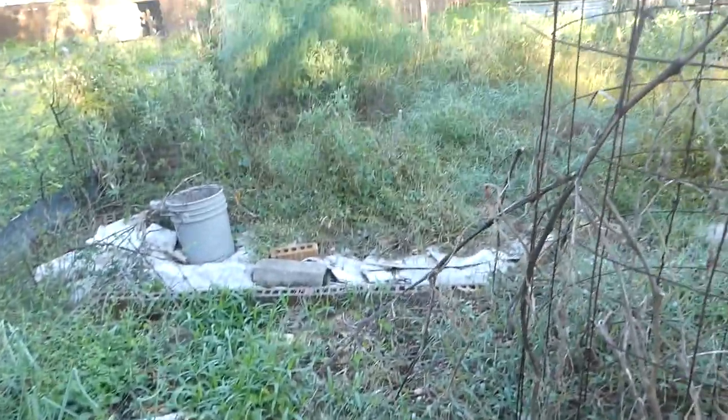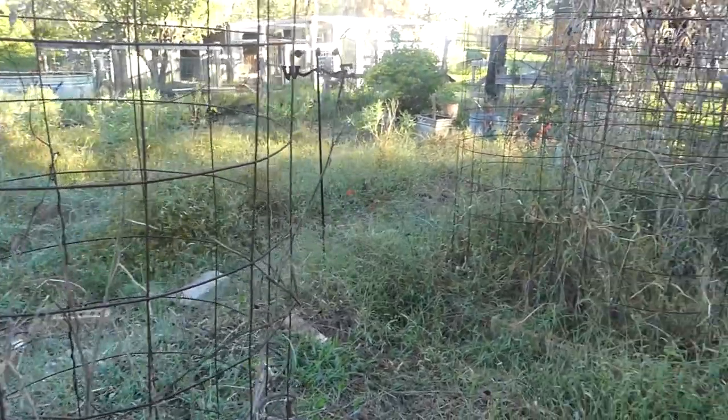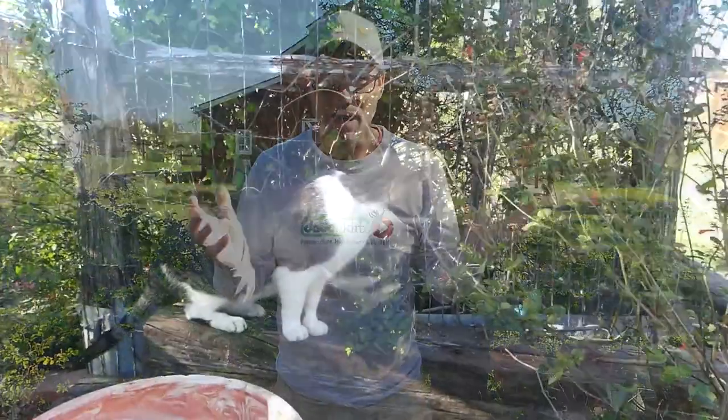I started this garden around the year 2013. We had so much fun in here — I grew a lot of different things, I did a lot of different experiments — but over the last few years it has become really hard to maintain just because of time.